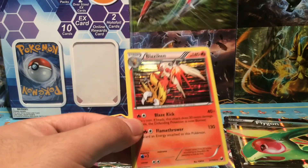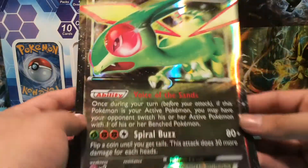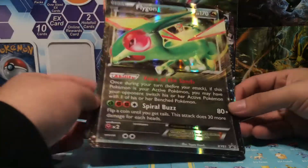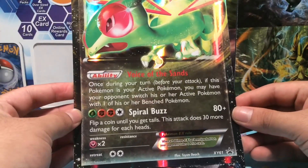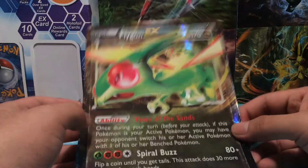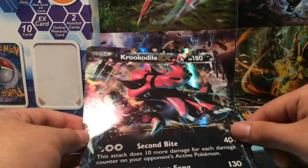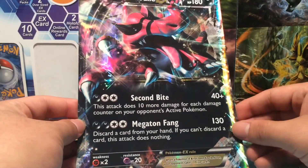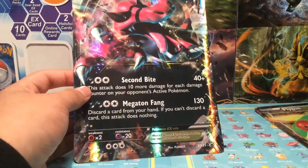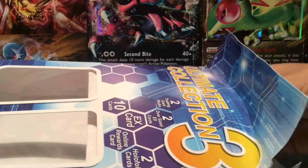I guess this is the other holo — from 2012, Blaziken. Pretty cool. Let's put that aside and start with the jumbo-size EXs. Here we go! Voice of the Sands and Spiral Force, 80 plus — XY 61 Black Star Promo. We got Flygon EX. And the next jumbo is a Croconaw EX — he looks like he has some shades, some sunglasses on. Second Bite 40 plus and Magneton Fang 130. Those are the two jumbo oversized cards.